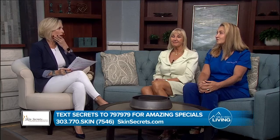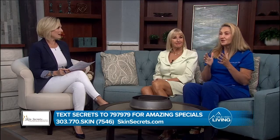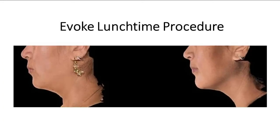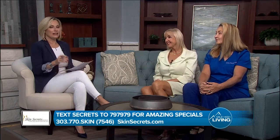Let's talk jowl tightening — age just takes its toll. We have the new Evoke. This is for somebody who wants to just come in, sit, and text on their phone while tightening the whole jowl and chin area. You're literally looking at your phone or reading a book while you do this. It takes 30 minutes, and look at the results you can get. You usually do about three treatments, but it's so simple. It's a brand new device from the same company that makes FaceTite — a phenomenal company.